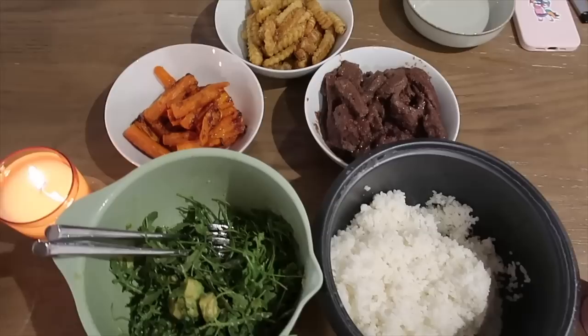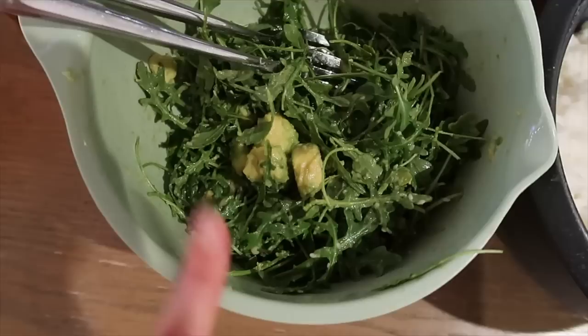This looks so yummy. Korean beef, little potatoes, roasted carrot, miso. We're going to have salad and rice.